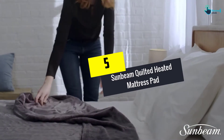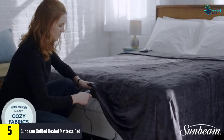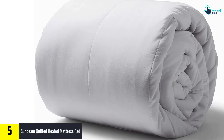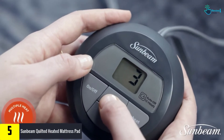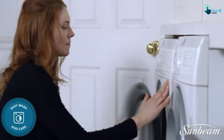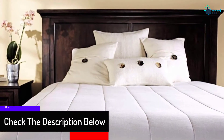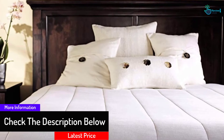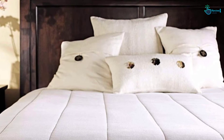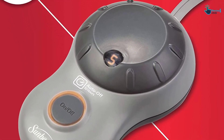Starting at number five, we have the Sunbeam Quilted Heated Mattress Pad. This product works by emitting heat from underneath as it clings to your mattress just like a fitted sheet, radiating heat upwards so you can absorb it directly. It warms the bed within a few minutes and features 10 different warmth settings. It is machine washable, dryer safe, and constructed using 100% polyester, enhancing both its performance and durability.